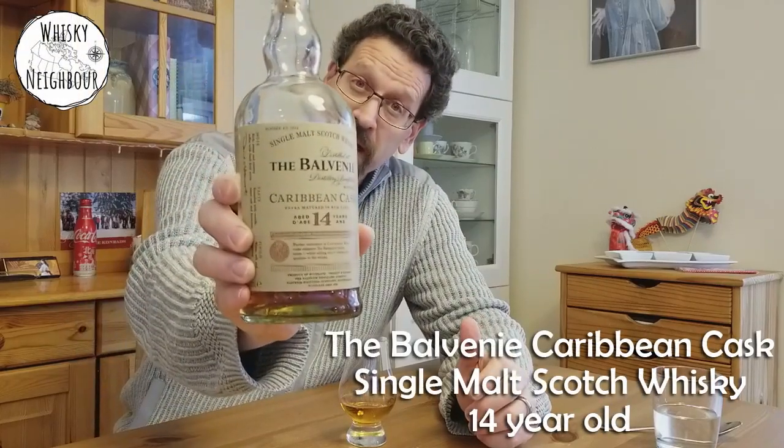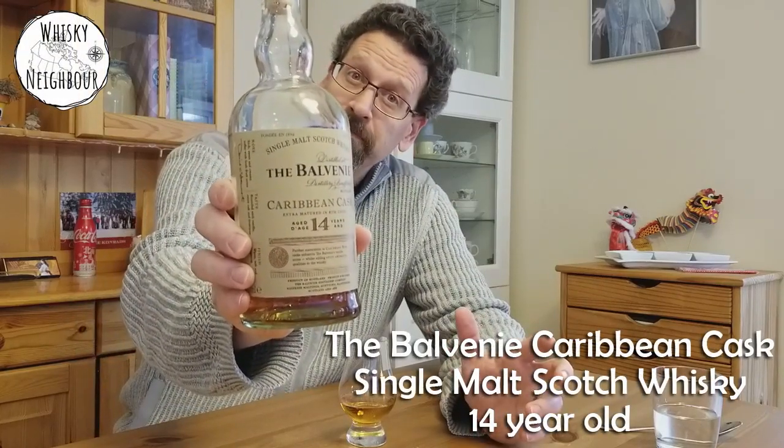Hello neighbors, I'm John, your whiskey neighbor. Happy Scotch Sunday! I thought I should do a Scotch release for Sunday, and I wanted to do something that pretty much every YouTuber out there has probably reviewed — I'd like to give my thoughts on the Balvenie Caribbean Cask 14 Year Old.